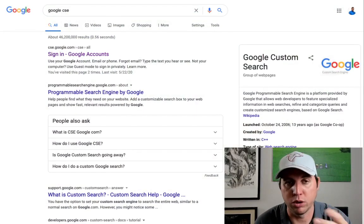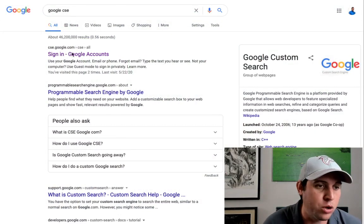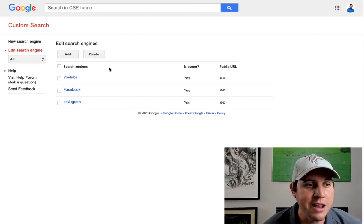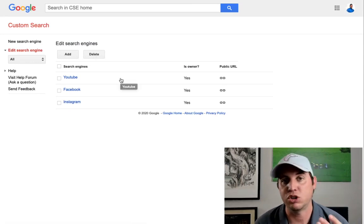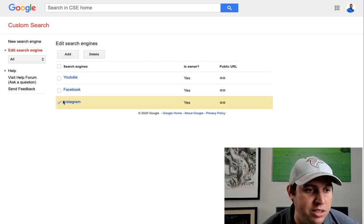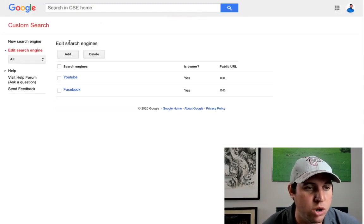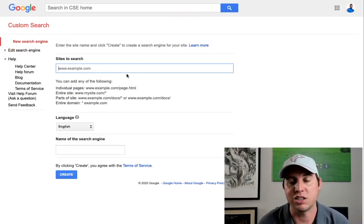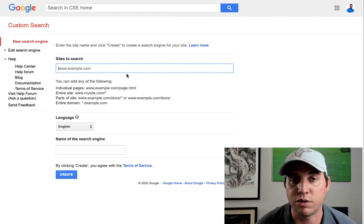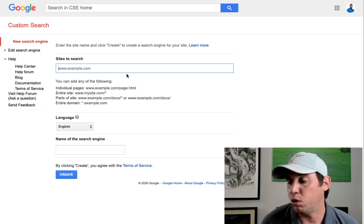Now I'm going to show you how we can find customers on Instagram that might be interested in logos. What we're going to do is go to Google CSE — just type that in. This is really neat. What it does is allow you to customize your search according to different websites or apps. I'll delete Instagram just to show you from the start. In Custom Search, you're going to add Instagram.com as the site because we want to find people on Instagram that might be interested in purchasing logos.